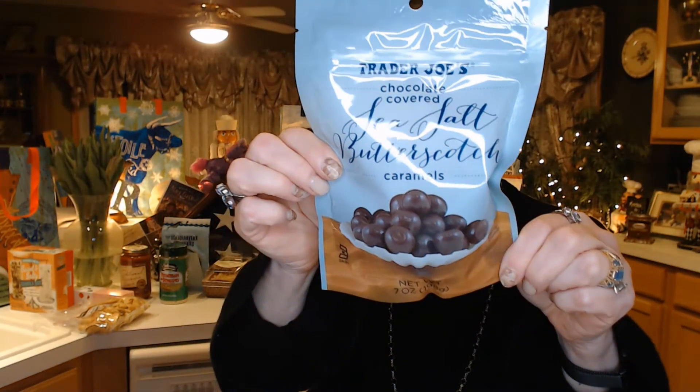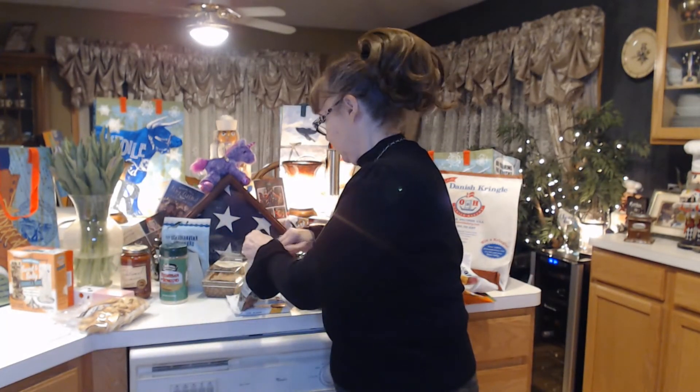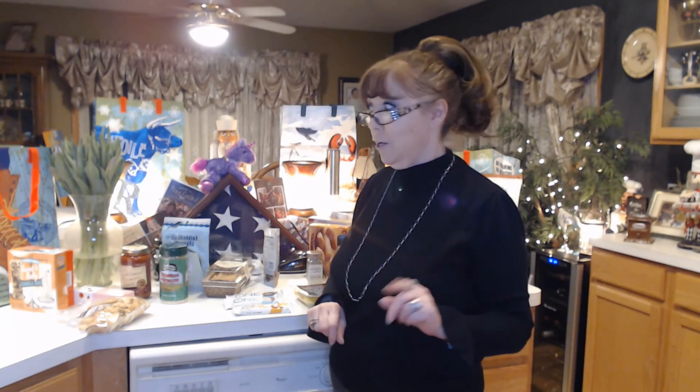Something new that I hadn't seen before — these are Trader Joe's chocolate covered sea salt butterscotch caramels. It's a sweet and creamy, deeply flavored butterscotch caramel tinged with sea salt and dark chocolate. Let's give these a try. This is a dark dark chocolate, but you get into that caramel and that tastes good.